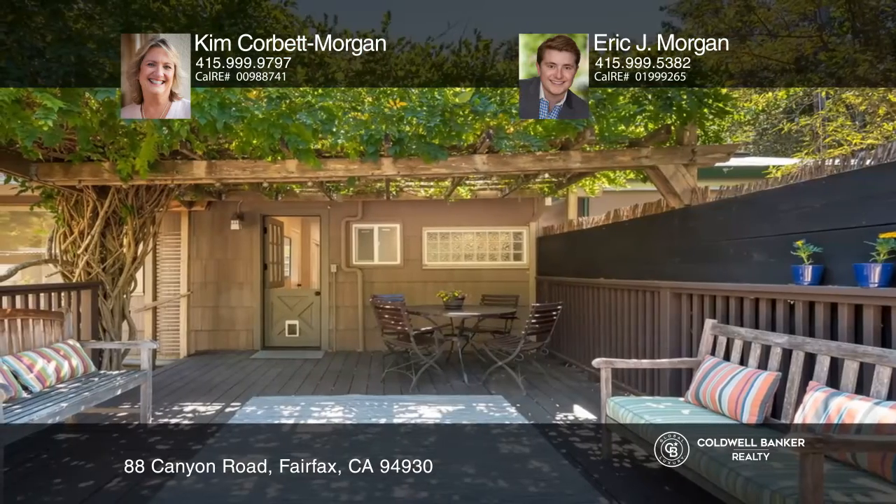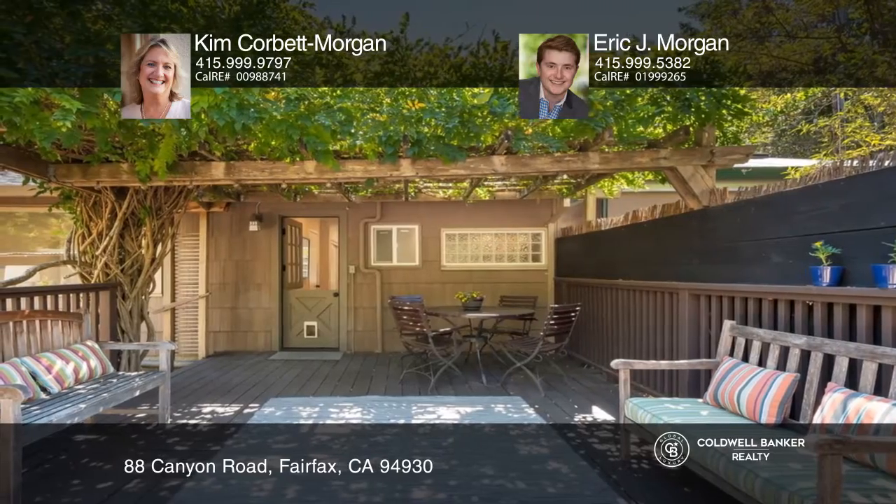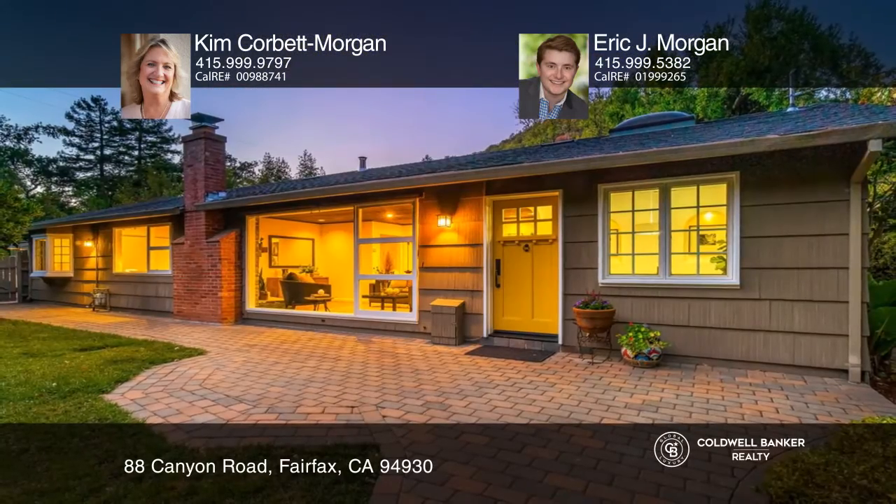Enjoy the backyard complete with a comfortable yurt and a hot tub. Come see it today with Kim Corbett Morgan and Eric J. Morgan.